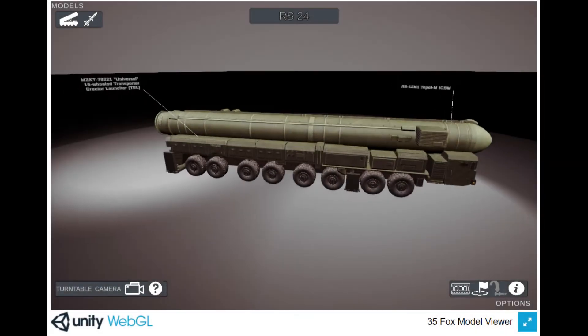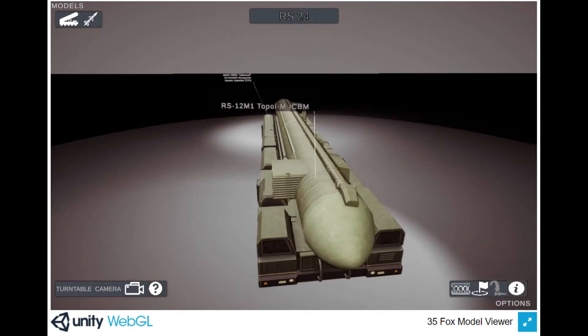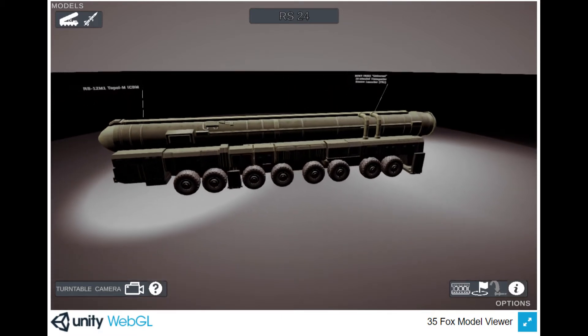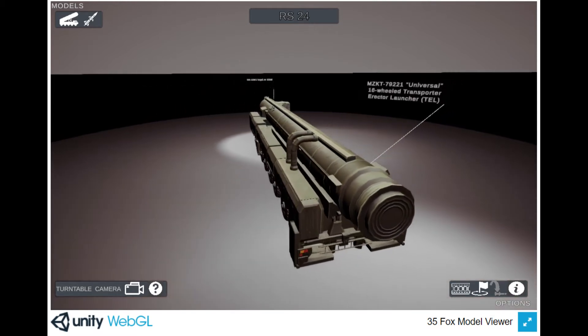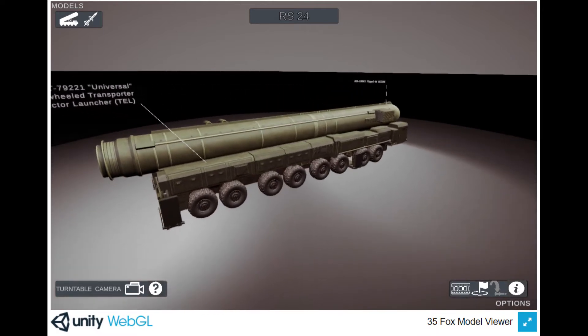For National Strategic Anti-Access Ballistic Missiles, the Dynovians have the RS-24 Yars Nuclear Armed Mobile Intercontinental Ballistic Missile (ICBM), also known as the Topol-M, RT-2, and SS-25 or SS-27 based on upgrades. With an 11,000-kilometer or 6,800-mile range, the missile can hit almost any target on the globe in minutes.